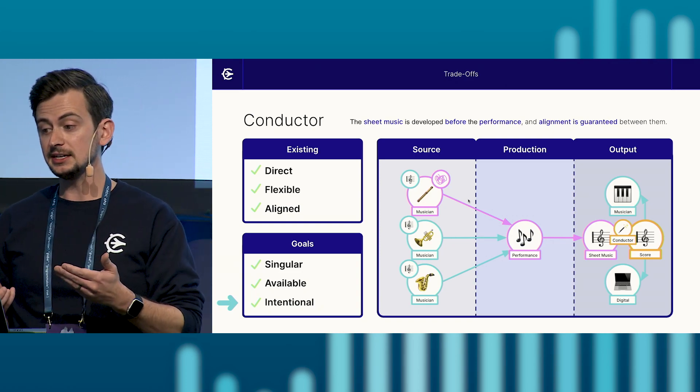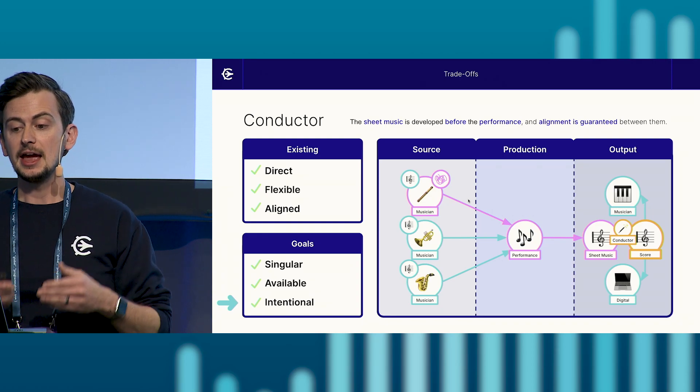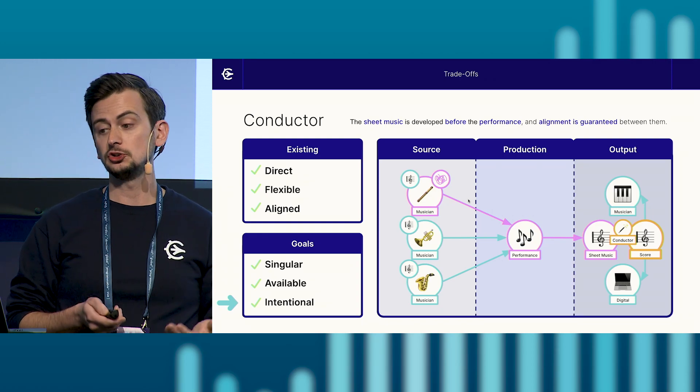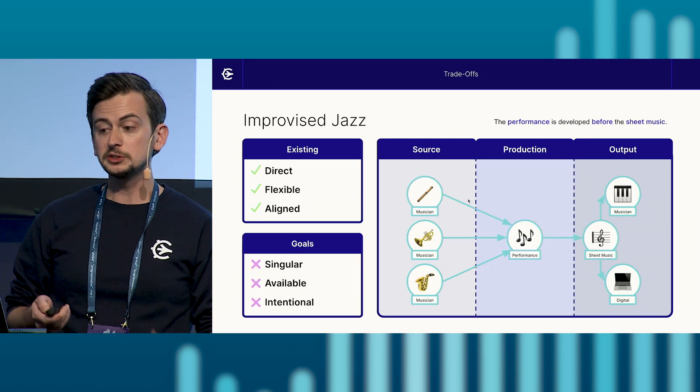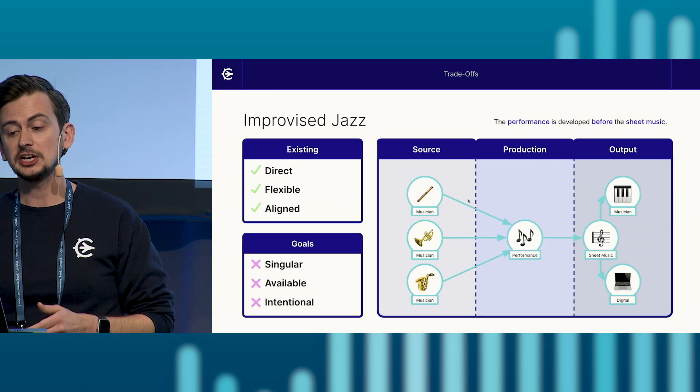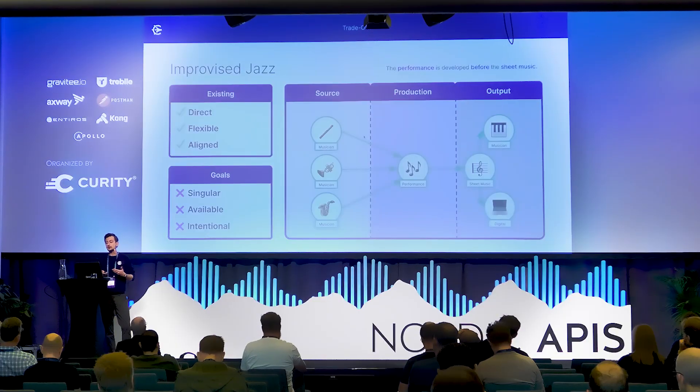The score itself is also available at any time for either sharing with another musician or exporting digitally. Additionally, it's circularly available as sheet music for the performing musicians themselves. And while the conductor serves as a flexible mediator for productive changes, if there are unintentional mistakes, the conductor can detect them and indicate that they should be addressed, keeping the golden copy of the score preserved as intended. With our goals of availability, singularity, and intentionality in mind, we've come a long way from our original improvised jazz process — from a performance-driven approach to a score-driven approach with the help of our conductor and score.